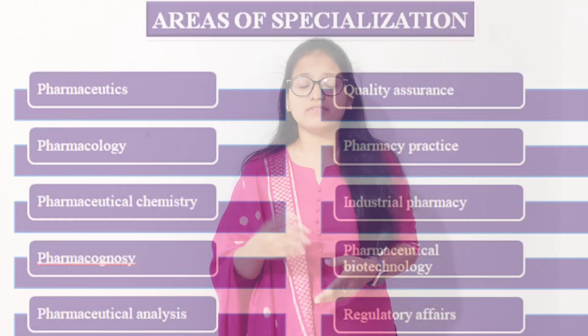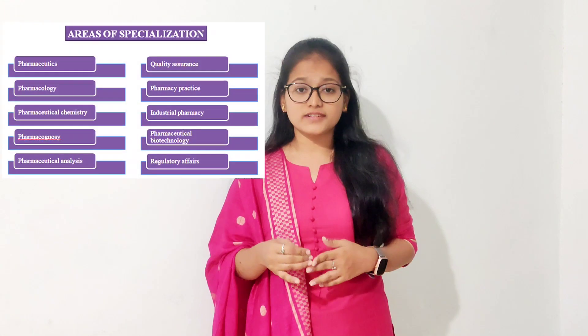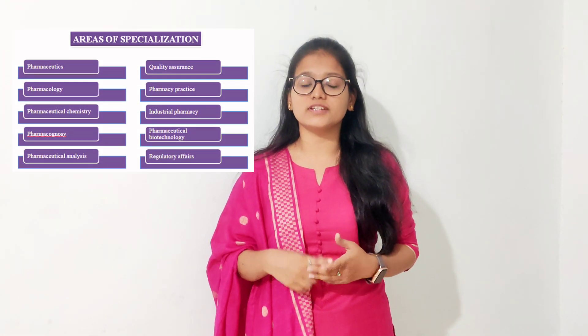First, we will know about the courses that you can take after completing your B Pharmacy. The first course is Master of Pharmacy, which we call M Pharm. In M Pharm, we have various specializations like Pharmacology, Pharmaceutics, Pharmaceutical Chemistry, Regulatory Affairs, Pharmacy Practice, Quality Assurance, Quality Control, and Industrial Pharmacy. You can take any one of these specializations in your M Pharm.